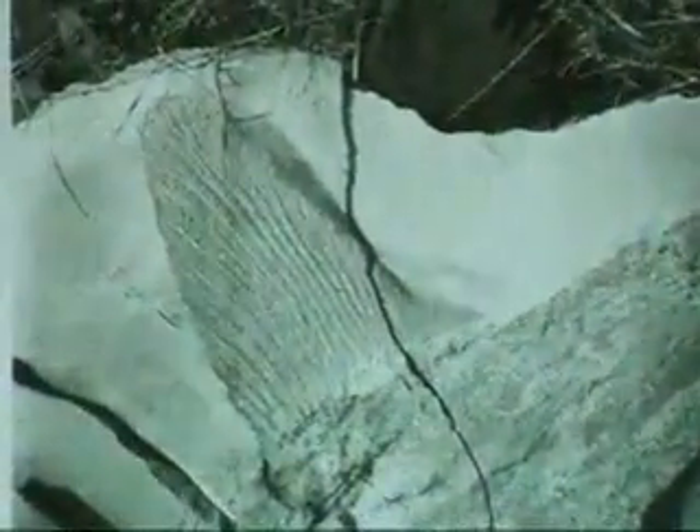This is another relatively common Cleveland Shale fossil, if any of them can be called common. This is a shark. Sharks, as we know, are cartilaginous. They don't typically preserve well in the fossil record. You'll get their teeth that are ossified, but we usually don't get the whole shark.